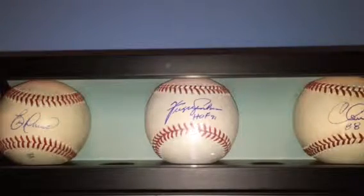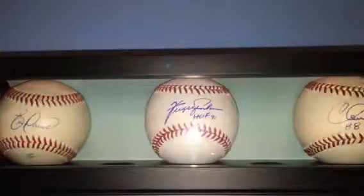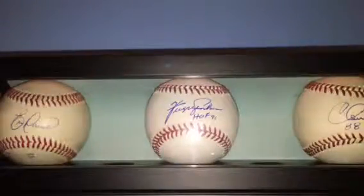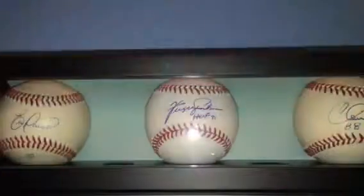On to the Iowa Wild customs. Gustav Olofsson, Maxime Fortunus, Curtis Gabriel, Mike Riley. On to the 4x6s: Gustav Olofsson — I didn't have my gold Sharpie out and he signed it with blue, so it's fine, didn't come out that great but looks better in person. And Curtis Gabriel.